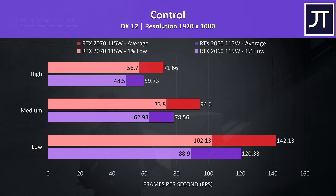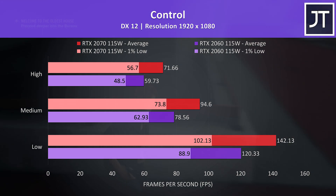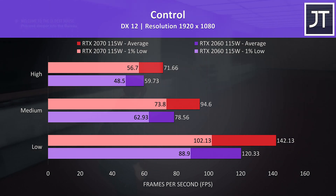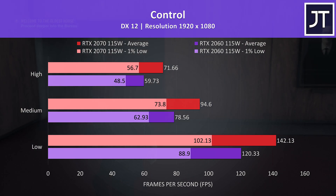Control was tested by walking through the same part of the game on both laptops, and as more of a GPU heavy title, the 2070 saw the biggest improvement out of all 15 games tested with a 20% higher average FPS at high settings.